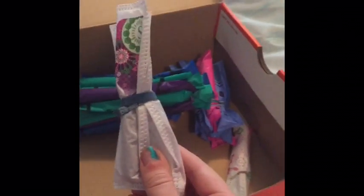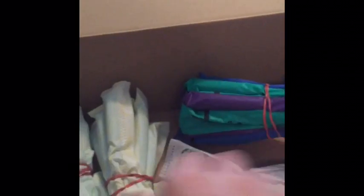Right here I have the U by Kotex click tampons super — just the pink and blue because that's all I have left. In this I have the U by Kotex sleek supers. In this I have the Tampax radiant super. In here I have the Tampax sport regulars, and right here I have the Tampax pearl super.